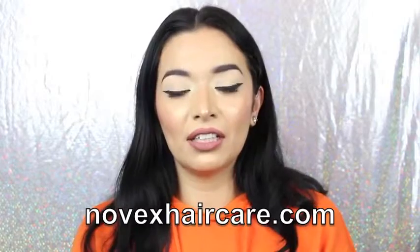If you guys want to know more about this line, you should go to Novixhaircare.com and read more about it. I will link it down below in the description box so you guys can get to know the company more if you are interested in any haircare products. I hope you guys enjoyed this video, and don't forget to subscribe to my channel if you haven't already — I will see you guys in my next video.